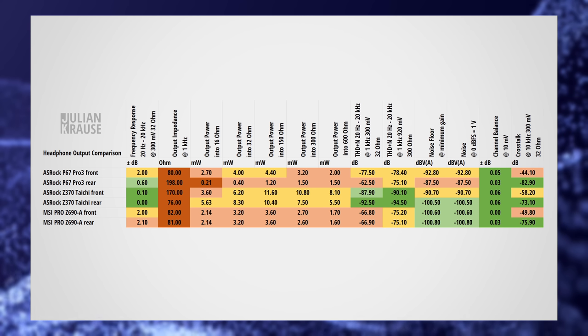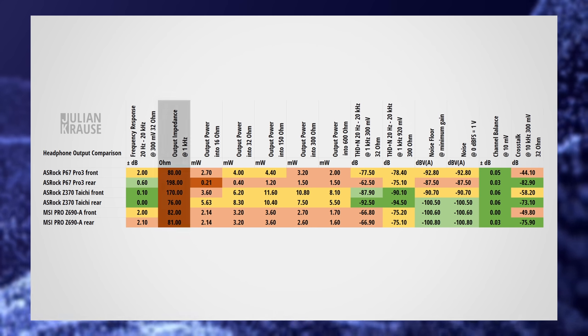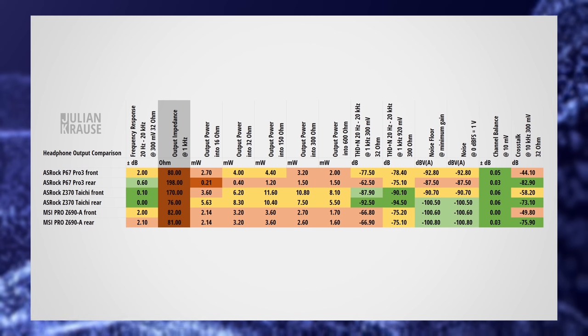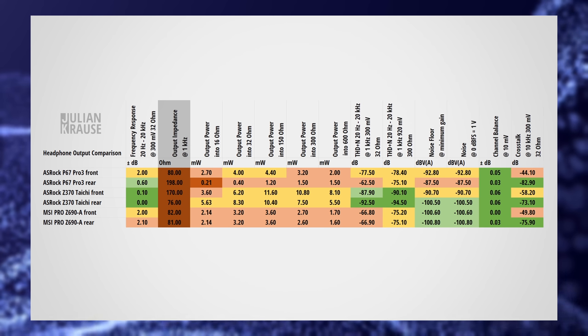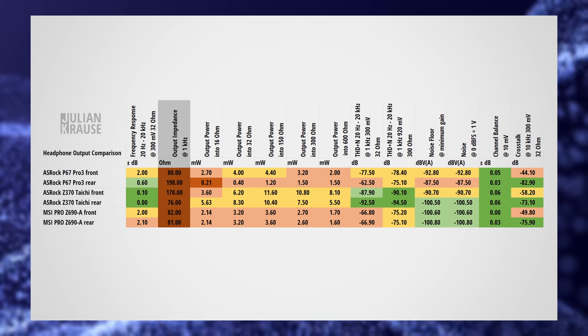One thing that is very obvious from my measurements is that the built-in audio of the motherboards has a high output impedance. I've made a whole video about why this is a problem, but in short this should be as low as possible, as this can have a negative impact on the frequency response of the headphones, especially low impedance dynamic ones, which are the most popular type of headphones. On some outputs I could measure up to 200 ohms, and this has the effect of creating a bass boost on many over-ear headphones and can also distort the frequency response of in-ear monitors. Depending on the headphones you use and the output impedance of your motherboard, this might not be a huge deal or it can be very noticeable. That's why the output impedance should be as low as possible — so you can use any headphones and be certain that the headphones sound like they were designed to.